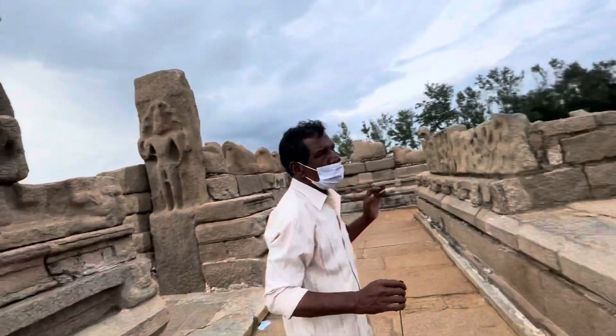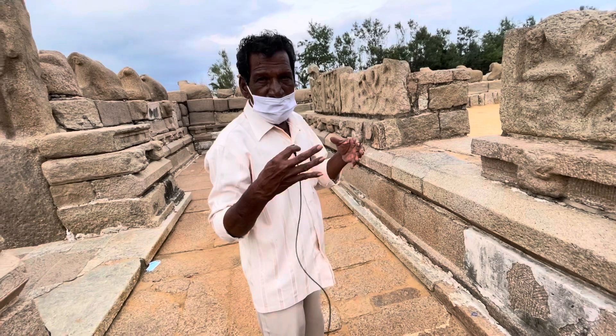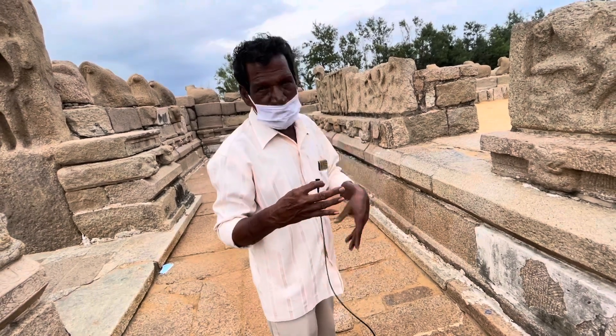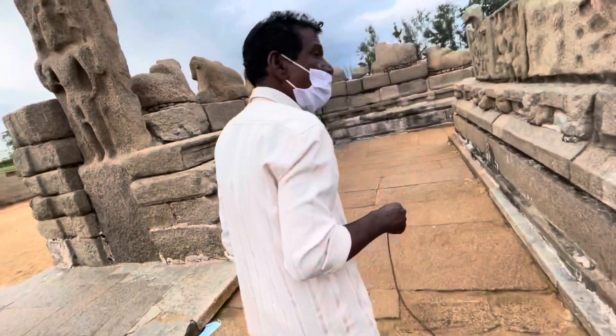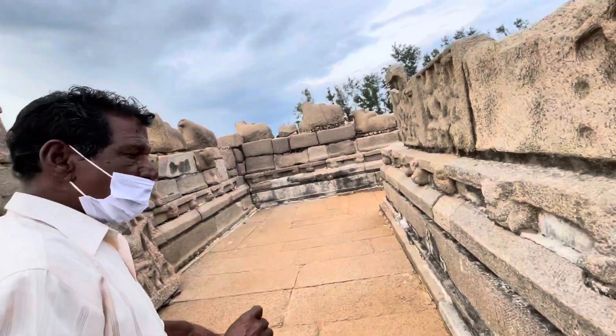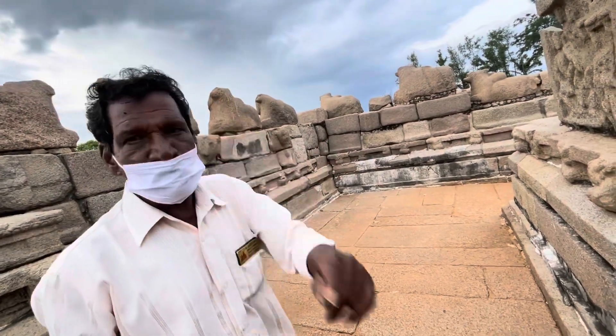This area was actually a port during Pallava times, and the Portuguese also ruled from this place. I think this is one of the earliest ports in India — Mamallapuram from the Portuguese era, then the British port at Chennai, and Pondicherry was the French port.